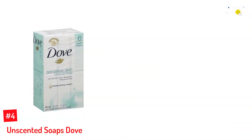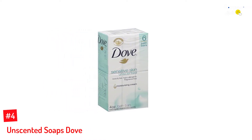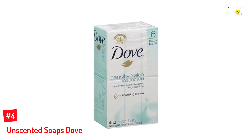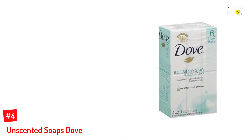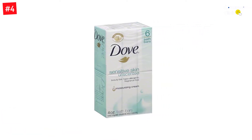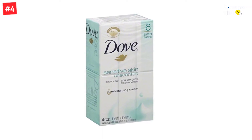Number 4: Dove Bath Bar. If you want the best unscented soap, Dove Bath Bar is perfect. It supplies excellent results and is available in a good bar size that fits well in the hands. It's only 4 ounces and handling it is not an obstacle. The soap generates great suds to assist you to become cleaner much better and also faster. The pack has 6 pieces to offer you several cleaning cycles.